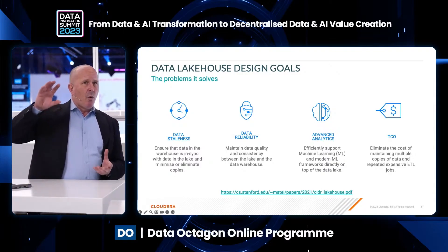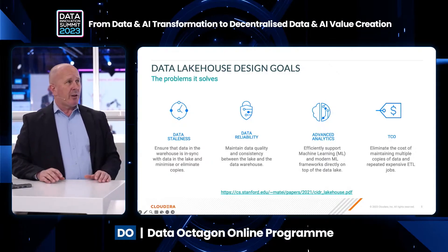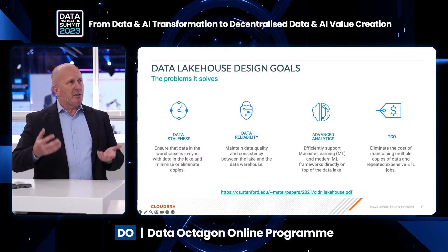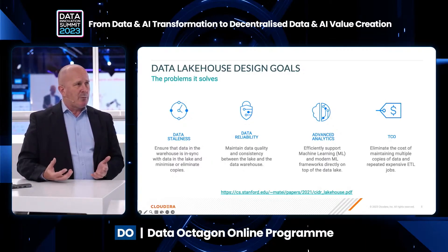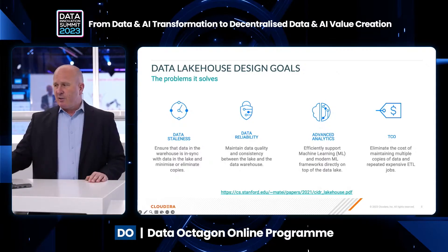You need to do things in multiple different places, multiple different times, so you have reliability issues. You also have one place you need to go to do one kind of analytic and another for another. As a result, it drives your cost up — you need to duplicate data and duplicate processes. It just costs a lot.